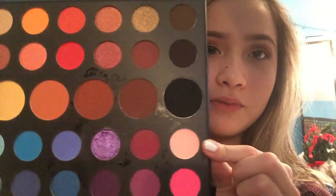I'm probably gonna take shade 'Pinkity Drinkity,' which is this really light pink, and I'm just gonna pop that on my lid and kind of blend it into the crease.